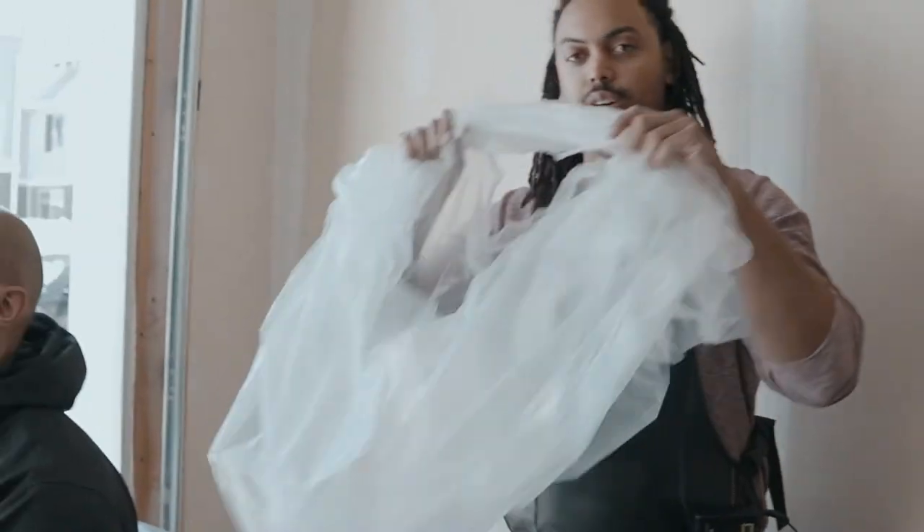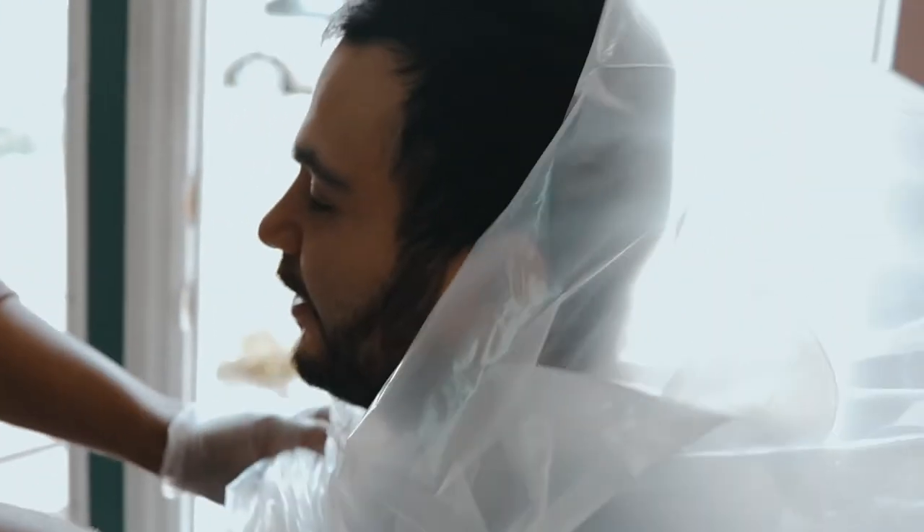Since I don't have gloves on right now and I don't want to put him in danger, you just take that hole, put it over the head, drape it over the client, and then you're ready for your haircut service.